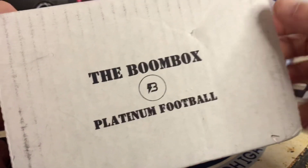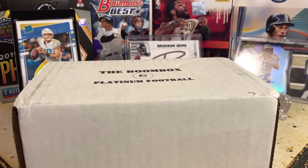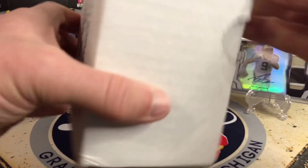This month is pretty cool because the month of January includes a pack of Prism Football Hobby Packs. So we're going to get into this and see what packs are in it this month and hopefully do some great ripping.